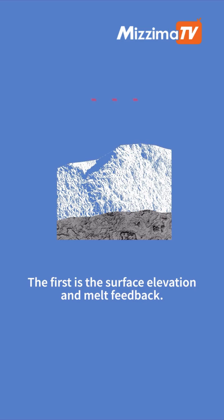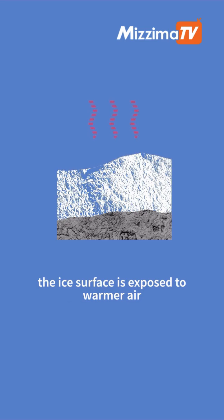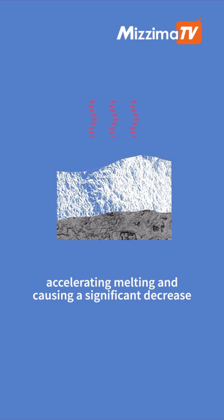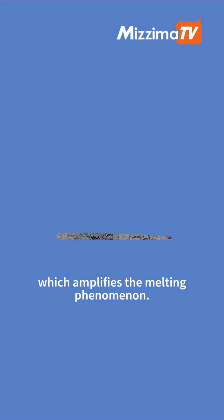The first is the surface elevation and melt feedback. When temperatures rise, the ice surface is exposed to warmer air, accelerating melting and causing a significant decrease in surface elevation. At lower altitudes, the air is warmer, which amplifies the melting phenomenon.